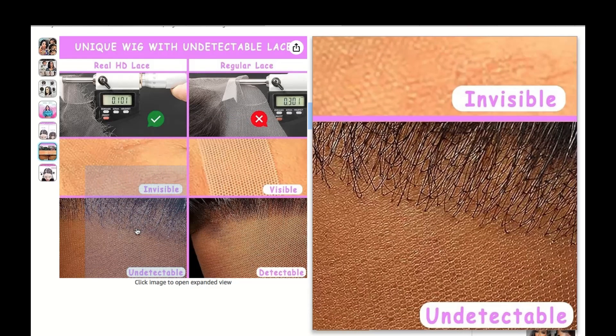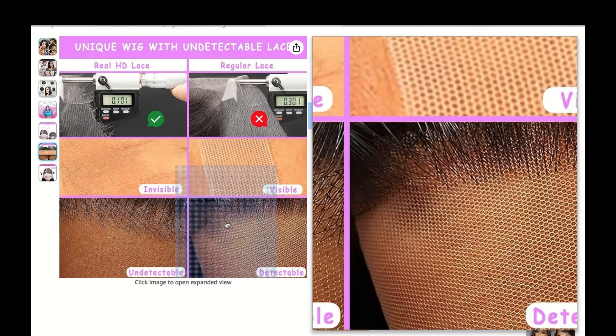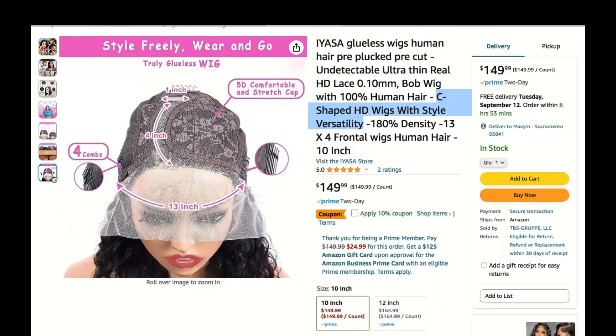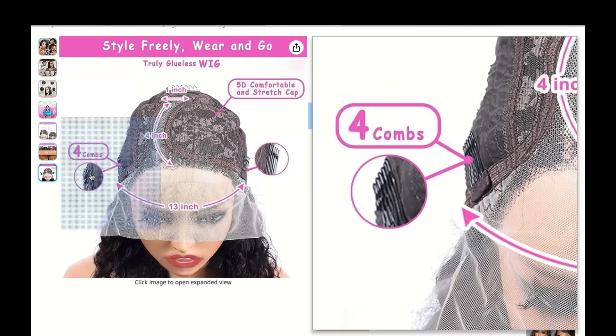High ponytail? Yes, you read that right! C-Shaped HD wigs allow you to rock a high ponytail without exposing your secret.